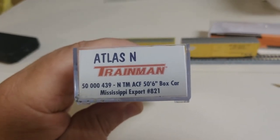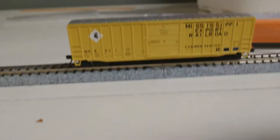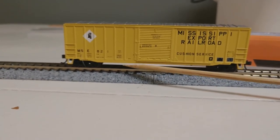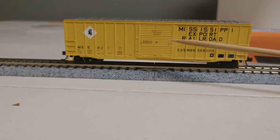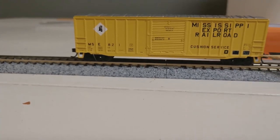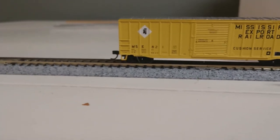First we'll talk about this Atlas Trainman ACF box car. One thing you can tell by looking at this thing — that's some pretty good detail here. You can see your ribs, you can see a lot of the door detail. It's all molded on; the doors are molded there, they don't open or close. That's typical for the Trainman series. Got molded-in hand grabs and stirrup — they're a little thicker than some models but they're pretty good, gives you the illusion that there's something there to climb on.